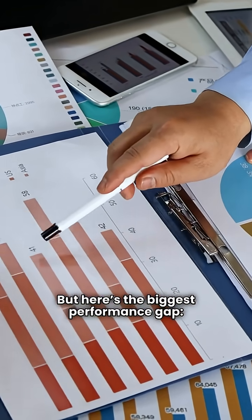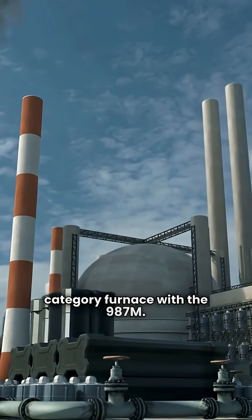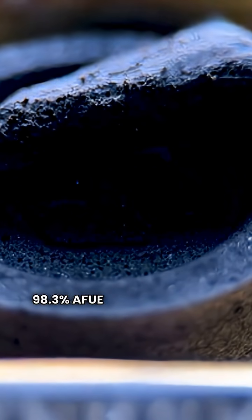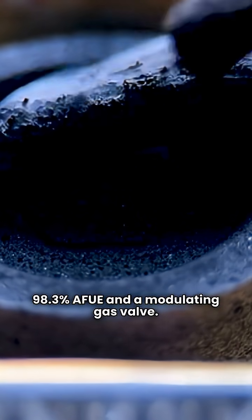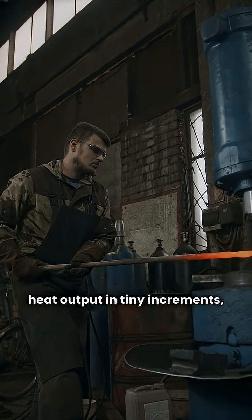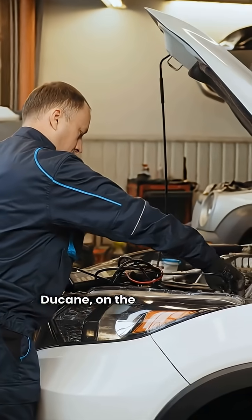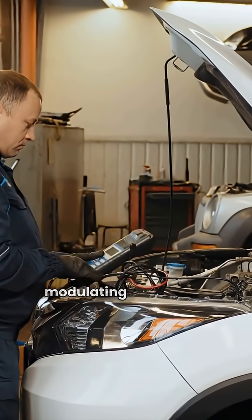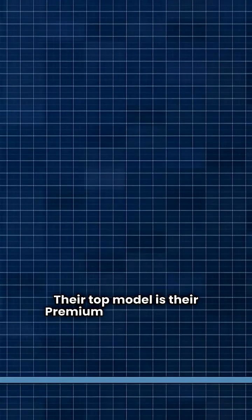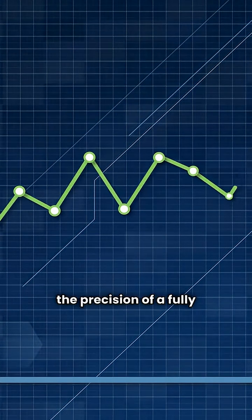But here's the biggest performance gap: the top tier. Bryant has a true ultimate category furnace with the 987M — a powerhouse unit with a 98.3% AFUE and a modulating gas valve. Modulating means it can fine-tune its heat output in tiny increments, providing the most consistent heat and the highest efficiency. Duquesne, on the other hand, does not offer a modulating model that qualifies for the ultimate category. Their top model is their premium two-stage unit, which is excellent, but it just can't compete with the precision of a fully modulating furnace.